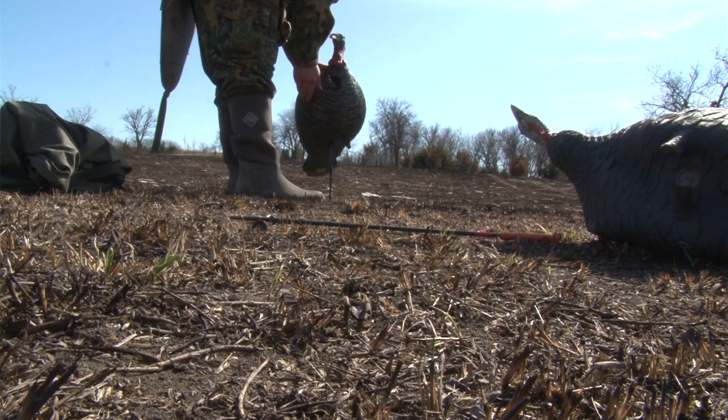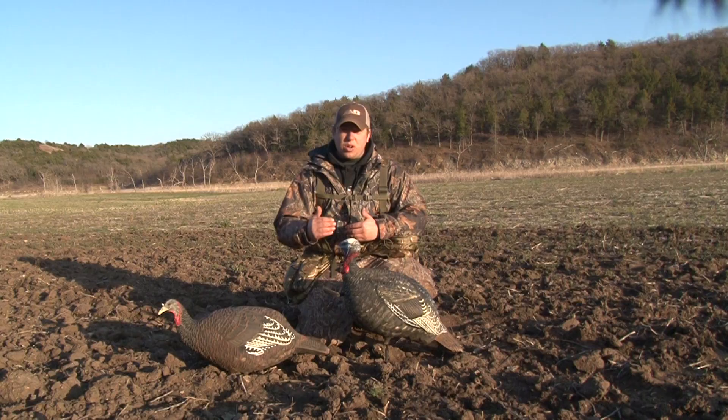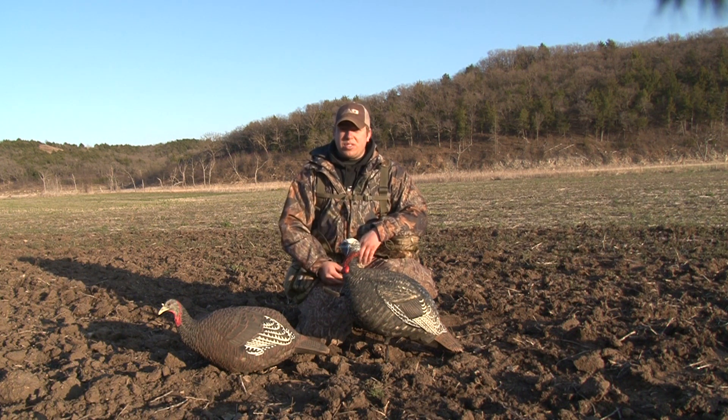As you move a little bit later into the spring and states like South Dakota, Wisconsin, Minnesota start to heat up a little bit, this is the decoy you're going to want to go to. Here's the reasons why we used the AvianX Quarter Strut Jake right here on Marsh Outdoors TV.